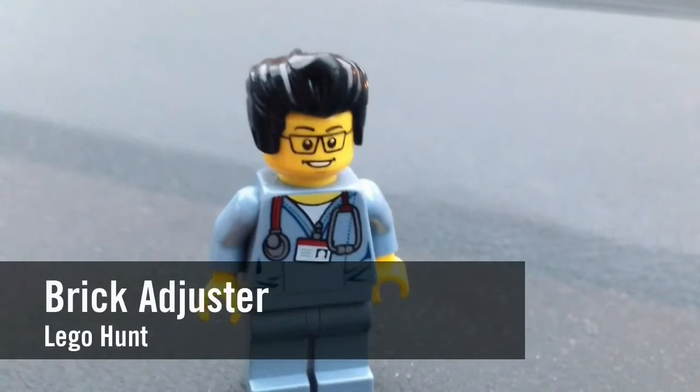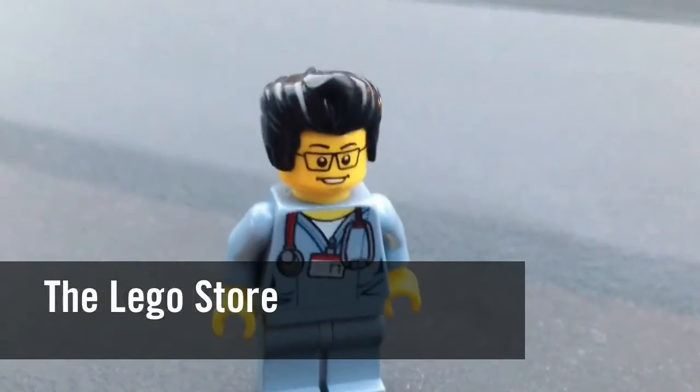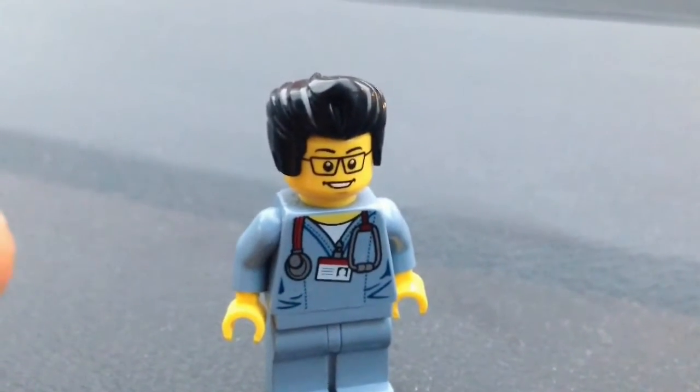Hello YouTube, it's the Brick Adjuster here with another Lego hunt. Today we're at the Lego store. It is Boxing Day and there's a few things I want to get. So let's head inside and get something good.